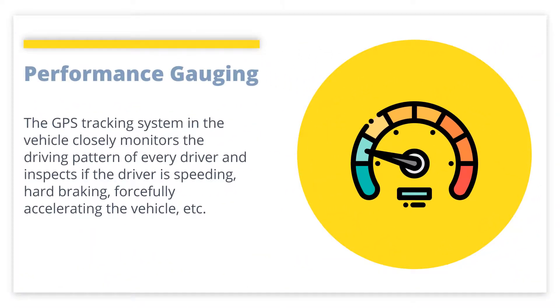Performance Gauging: Since many companies use vehicle fleets, it is essential to check the behavior of drivers at any time personally.